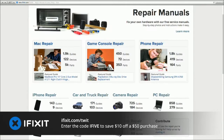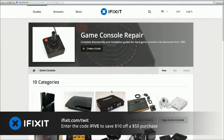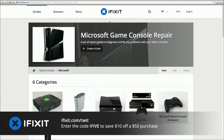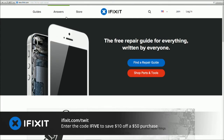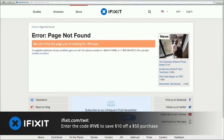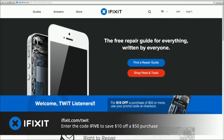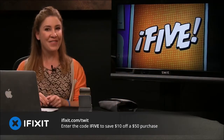The holidays are right around the corner — the pro tech toolkit is the perfect gift for a geek, a hobbyist, or a DIYer. Visit ifixit.com/twit for a free step-by-step guide. iFixit also sells every part and every tool you'll need. Enter the code i5 at checkout and you'll save ten dollars off any purchase of fifty dollars or more. That's ifixit.com/twit, and we thank iFixit for their support of i5 for the iPhone.